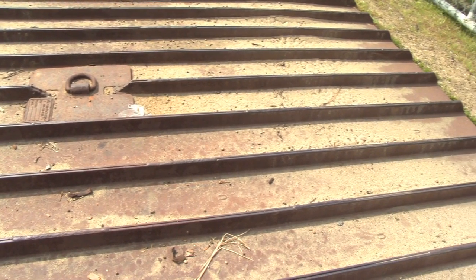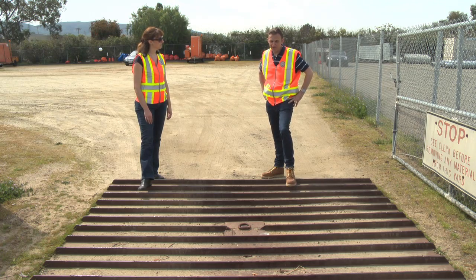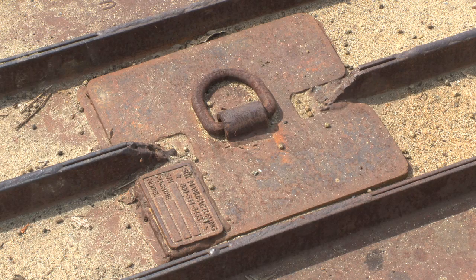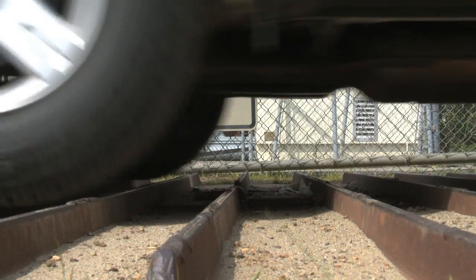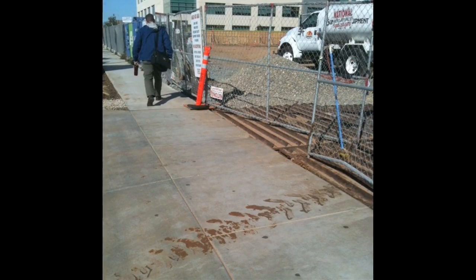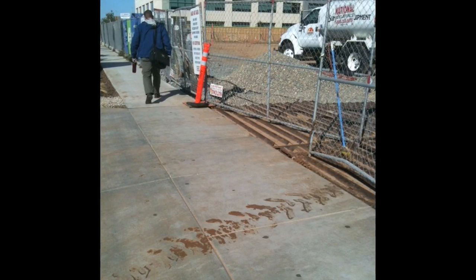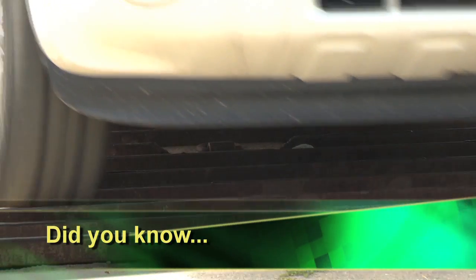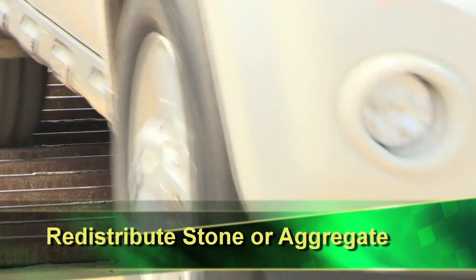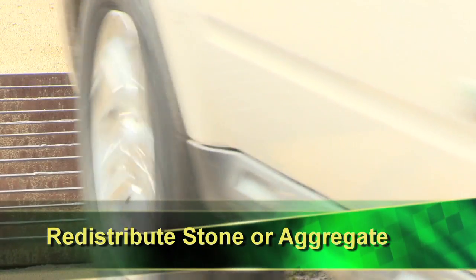Rumble strips are placed flat on the ground, but you also need to ensure they're anchored in place securely because of the heavy vehicle traffic — you don't want them moving. Did you know sometimes excess sediment can extend beyond the rumble strip? One quick fix is to level out the ground around the rumble pad and redistribute stone or crushed aggregate around the strip.